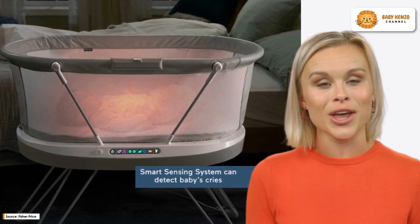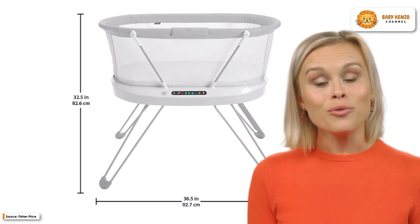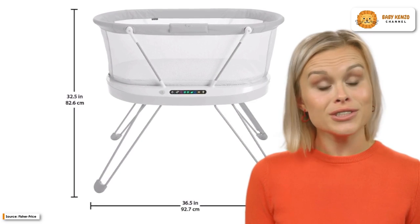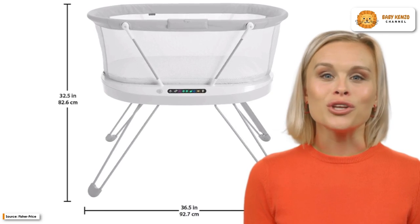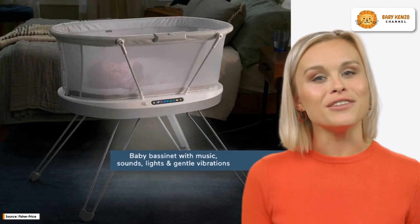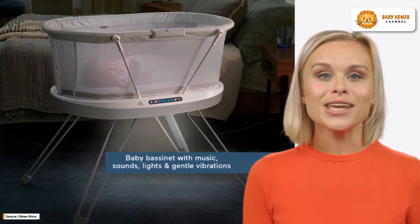The Fisher-Price Luminate Bassinet is designed to provide you with some much-needed relief while also ensuring the comfort and serenity of your infant. With the Smart Connect app installed on your smart device, you have the ability to personalize and control the calming elements of the bassinet. Additionally, the motion-activated floor light assists in illuminating your way so that you may check in throughout the evening.